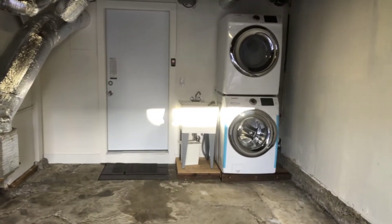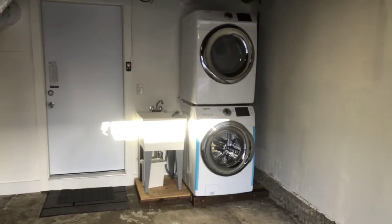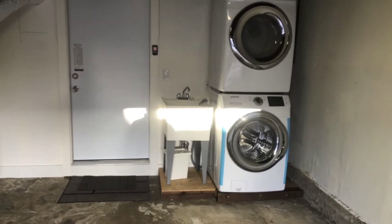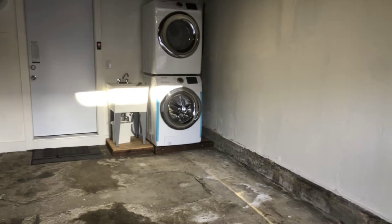There is shared laundry with front-loading machines for better energy conservation and lower water usage, as well as a functional utility sink. This is where the refuse bins are for the property.